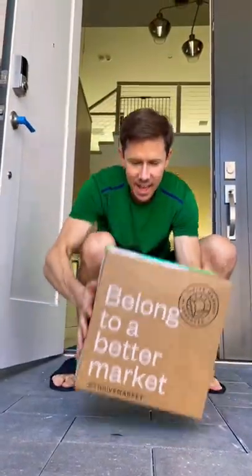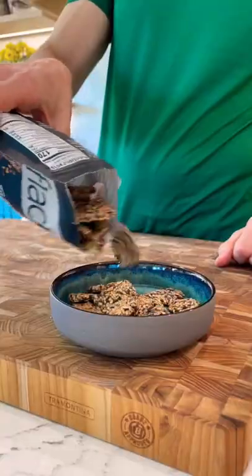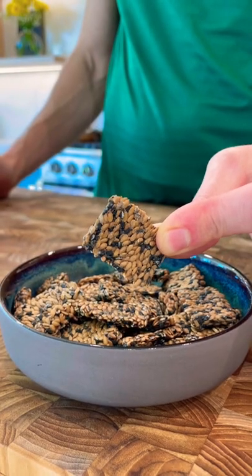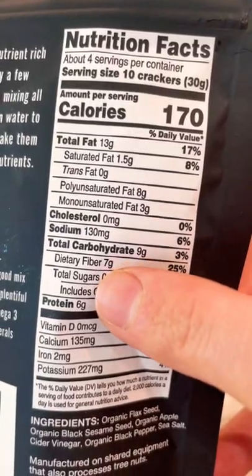Thrive Market is having a huge keto sale right now, so here are some of my favorites. These crackers are incredibly nutrient dense. They're made of flax seeds, which are very high in fiber. The ingredients are clean as can be, and there's two net carbs and seven grams of fiber.